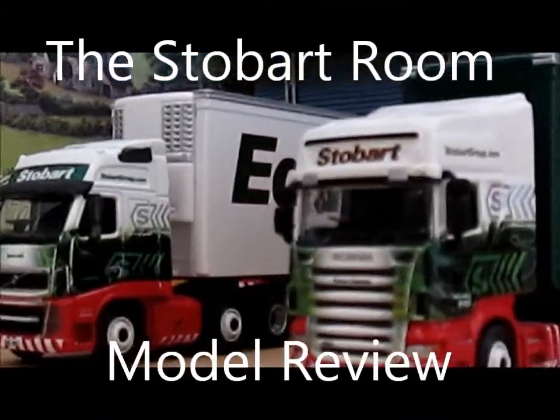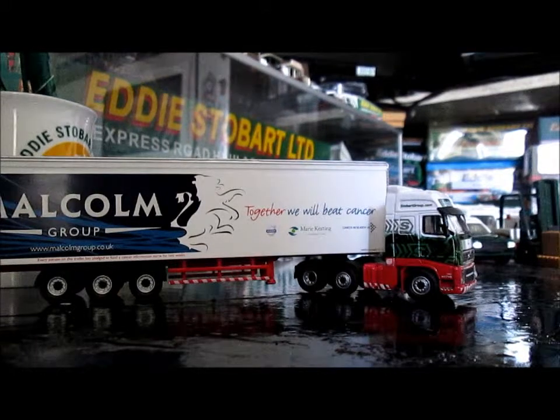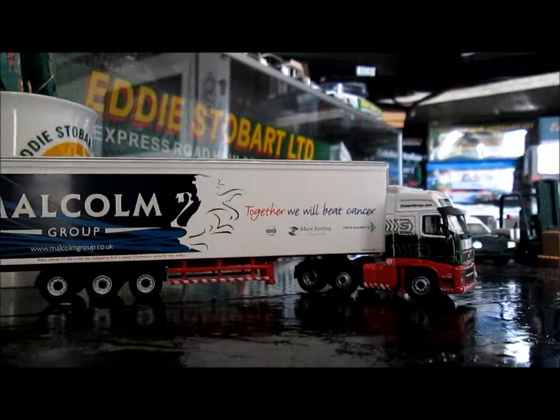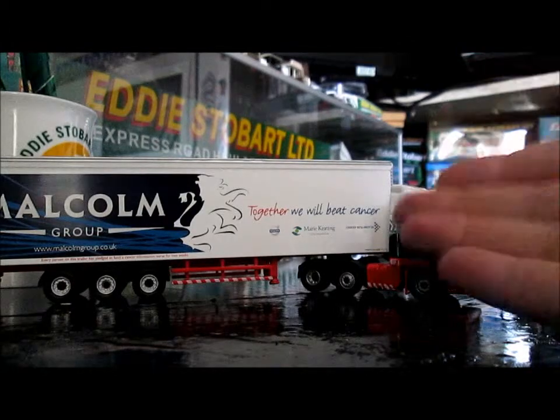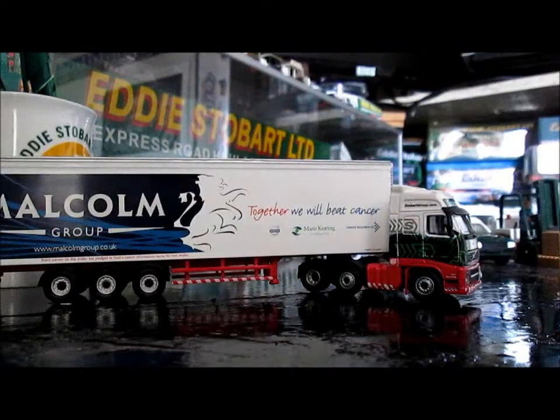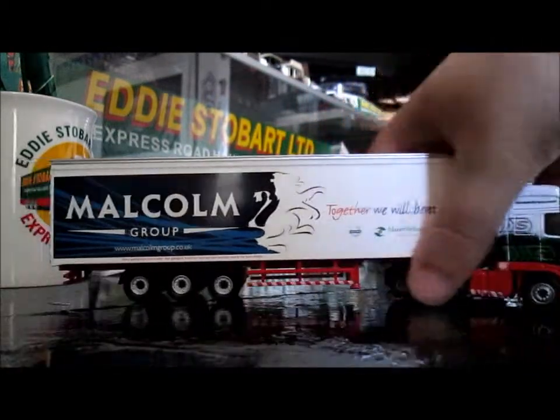Hello and welcome to another edition of the Sterebot Model Reviews. Here is the next edition I want to review — it is Debbie, the famous truck, because it has the Cancer Research slash Malcolm Group trailer. I don't think Debbie is actually in service anymore. It used to be Matt Eaking's truck from off the telly, and it was based at Newark, which was just up the road from me.